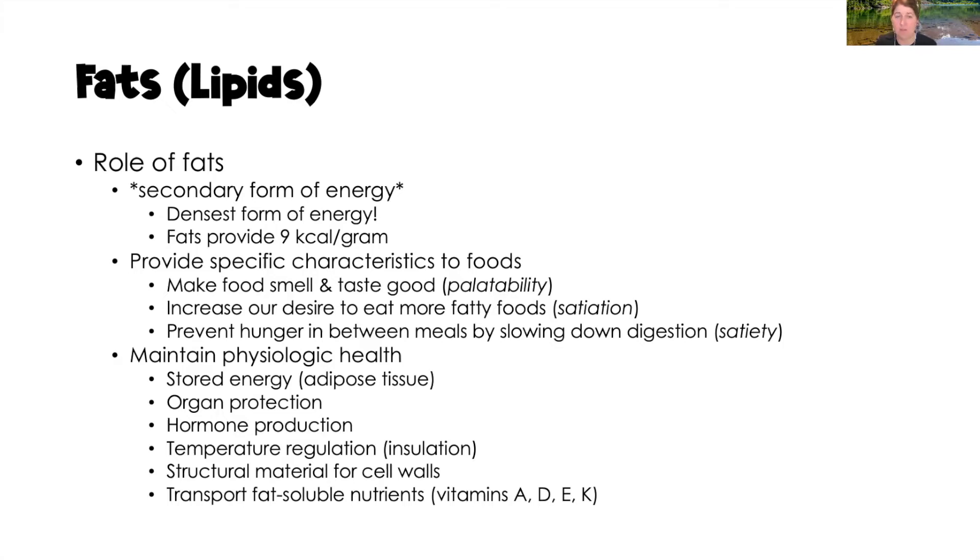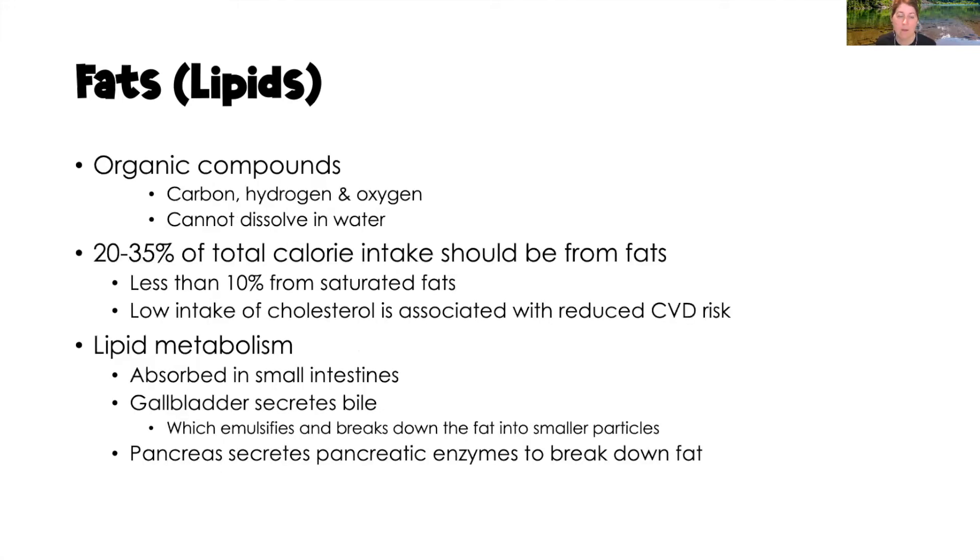Fats also maintain physiologic health. They are stored energy in our adipose tissue, which protects our organs. Fats play a role in hormone production, temperature regulation, and structural material for cells. They also transport fat-soluble vitamins A, D, E, and K. Fats are organic compounds of carbon, hydrogen, and oxygen that do not dissolve in water. We need 20 to 35% of total caloric intake from fats, but less than 10% — ideally less than 7% — from saturated fat, with a low intake of cholesterol, since high cholesterol is associated with cardiovascular disease.